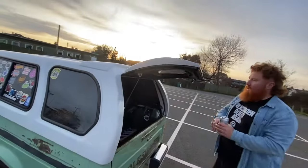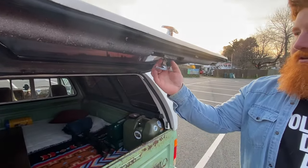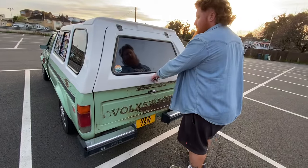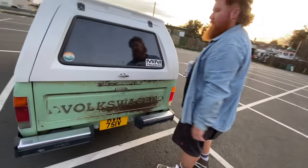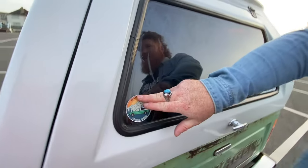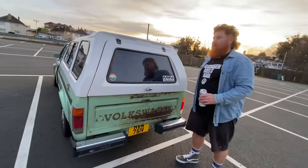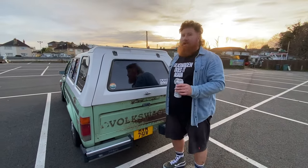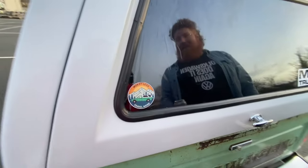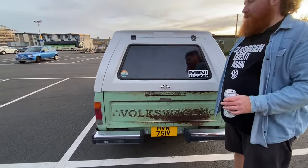I've also changed the tailgate handle. The original handle didn't allow locking from inside, so I got a replacement off eBay that makes it possible to shut from the inside and also lock from the outside with a key. I've also got a custom sticker that I've made — if anybody wants some, just leave a comment below saying 'worry less, travel more' and I'll send you a bunch of these stickers for free if you live in the UK. You'll need to send me your address.